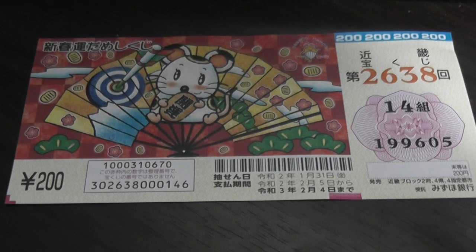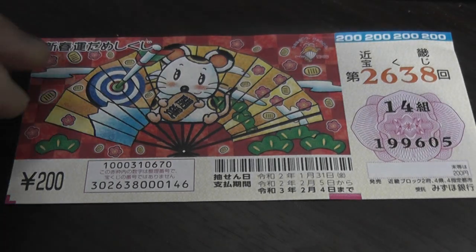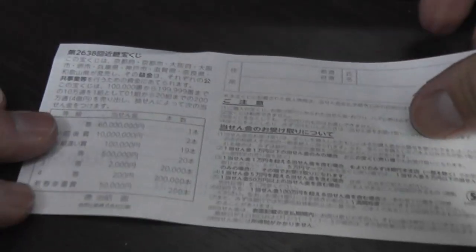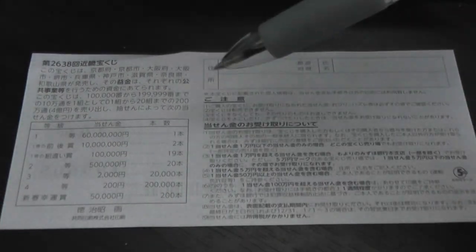And if you win big, you need to go to Mizuho Bank. That's what it says here. Quickly looking at the back.